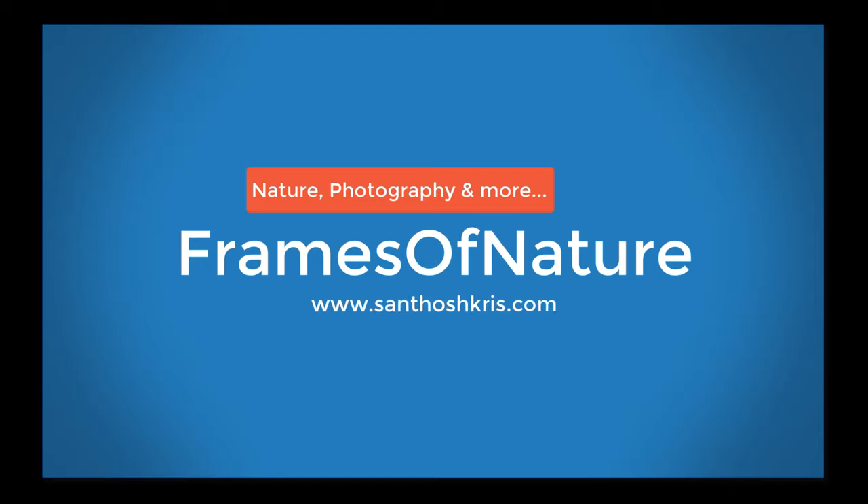Hello everyone, welcome back to Frames of Nature, a channel about nature, photography and more.